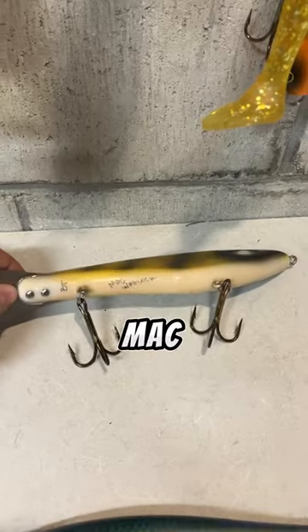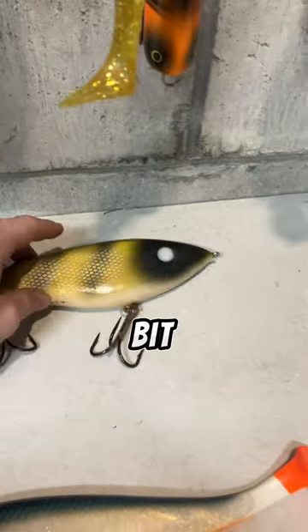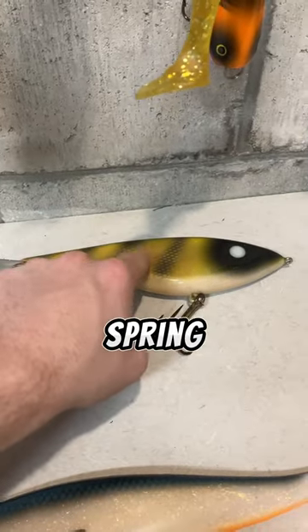And last up I got this Mac Warlock glide bait. I do not have a muskie glide bait, so I decided to buy one and I really like it. I can't wait to use this spring to catch some big muskie.